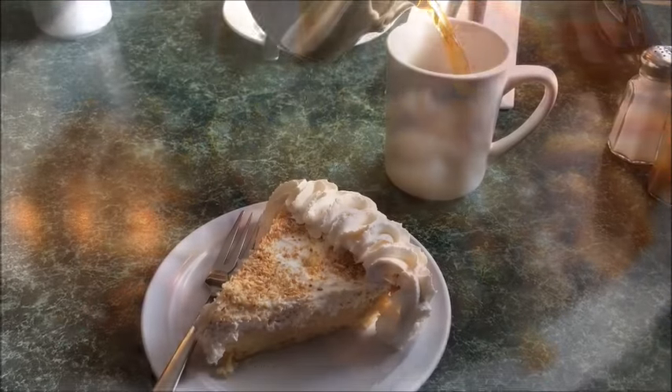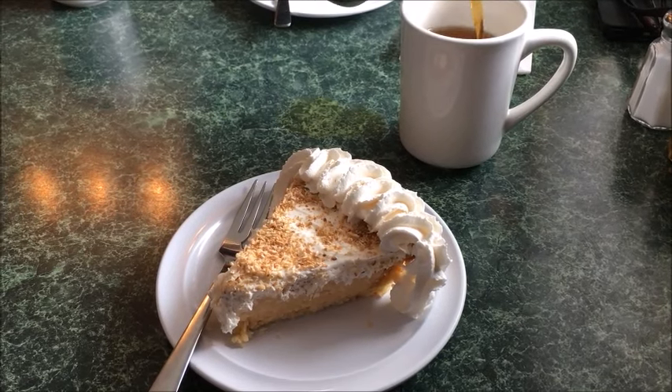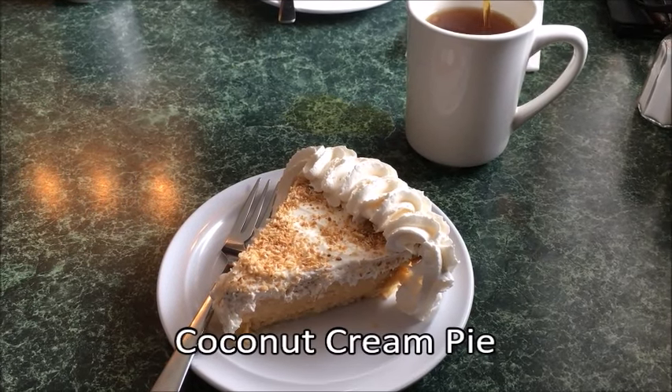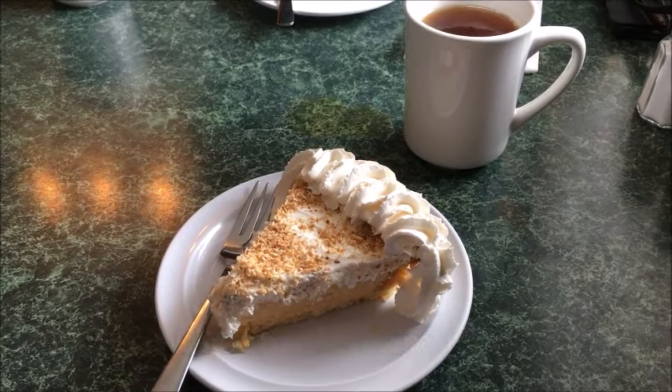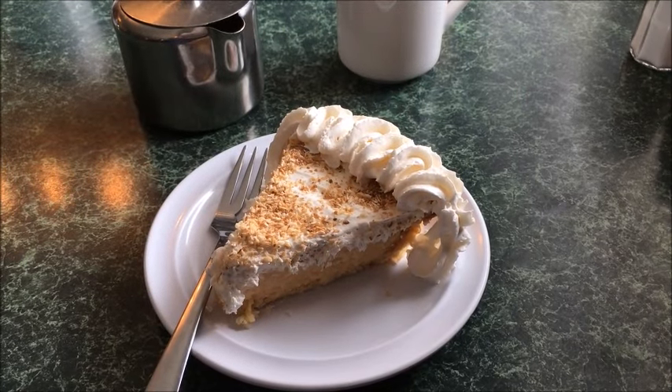The Outport's desserts were a mixture of homemade and store-bought. Of the homemade selections, how could I not have chosen the coconut cream pie? For me, it's the most irresistible dessert ever created.